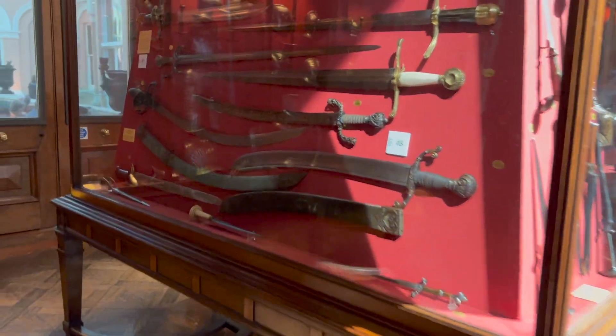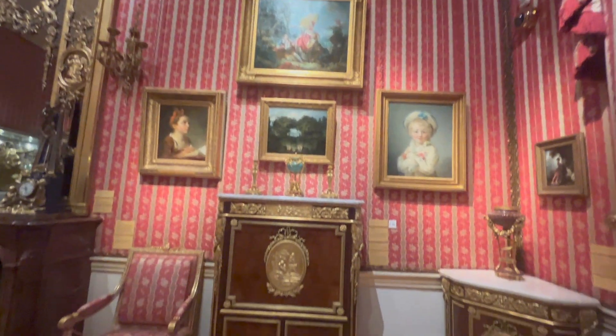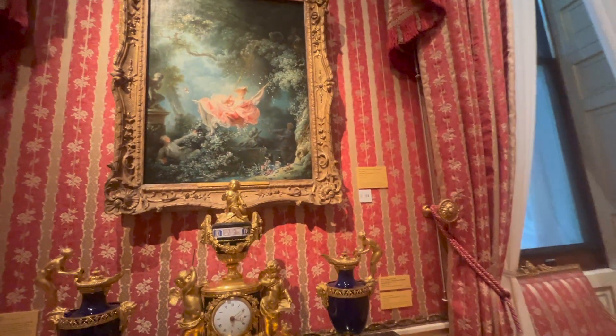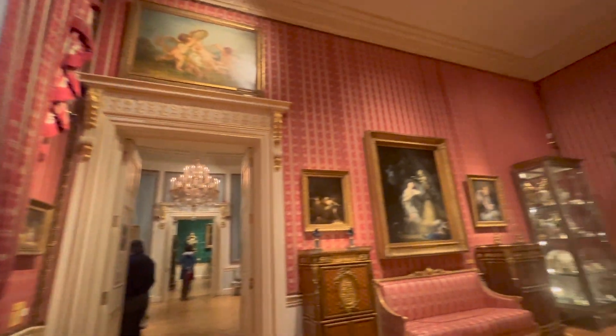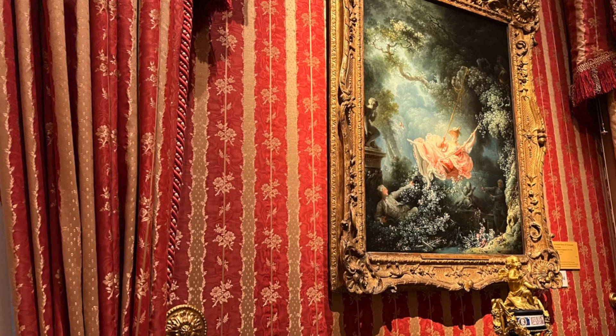We tried to parse information from the couple of small label things available about what we were seeing. You can see so many paintings here — so many paintings — including this Rococo gal. I'm sure we all know her. It was just a lot to take in. That whole place was just like hoarder's paradise.